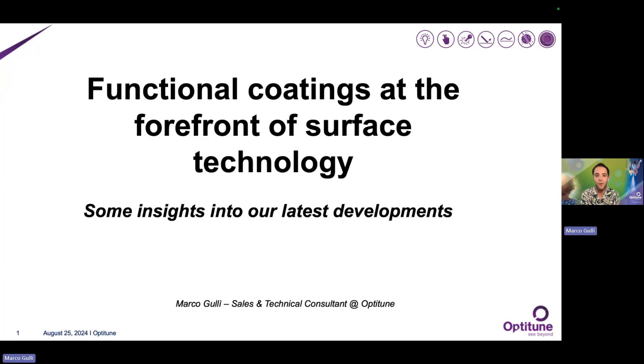Hello, everybody. Welcome to the fourth and last episode of our webinar. In the last two episodes, we introduced PVD technologies and materials properties related to them, but also we spoke about TPD nano coatings offered by OptiTune, with a particular stress towards the TPD series.